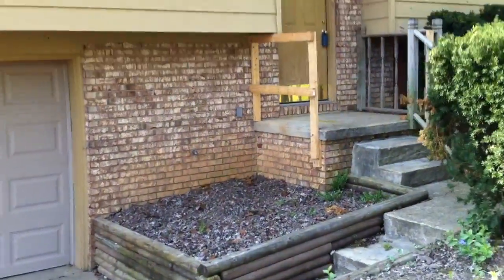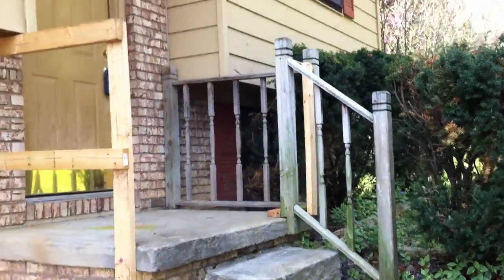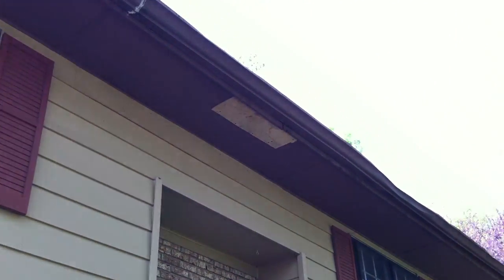Let's walk up closer to the front door. You can see it's got the temporary rails set up here on the front. Some gutter damage — I don't know if you can see that.